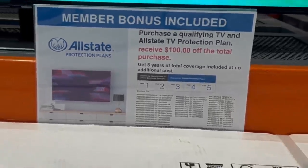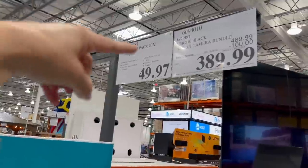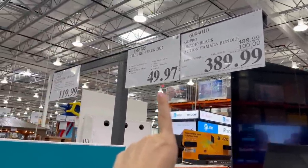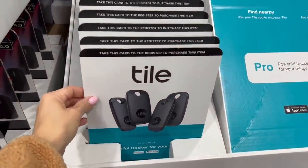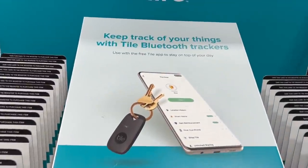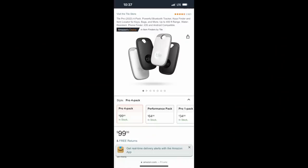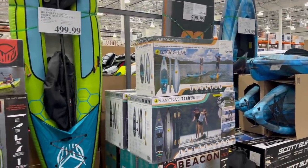They've got $100 off the GoPro 10 bundle right now. The little star means it's going away — it ends in 97, which means it's a clearance price. It's only $50 right now for this four-pack of Tile trackers, which on Amazon are $99 for a four-pack. I'm not seeing a lot of newness in the water sports area.